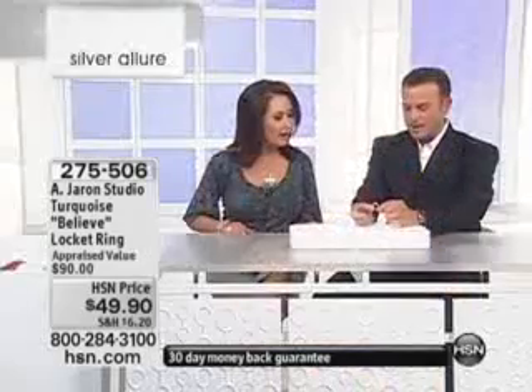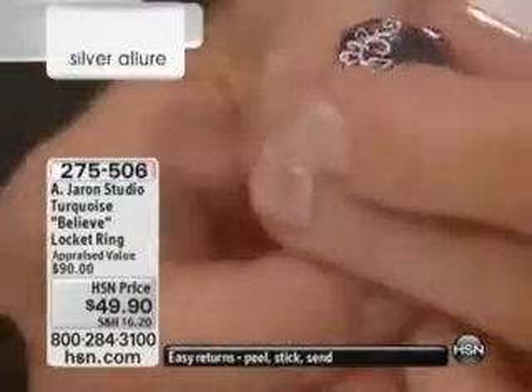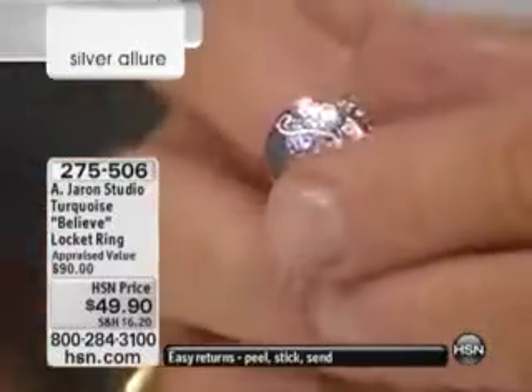I've never seen a locket ring in all my years here at HSN. I was so surprised by this one — I've never seen anything like that before. Well, we had this on the air seven months ago and it sold out in January. It's back by popular demand.